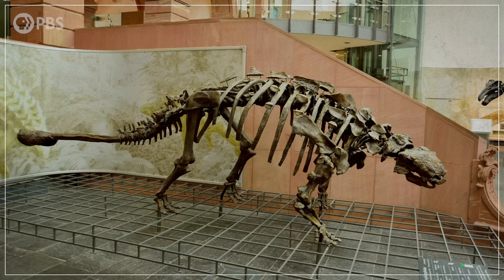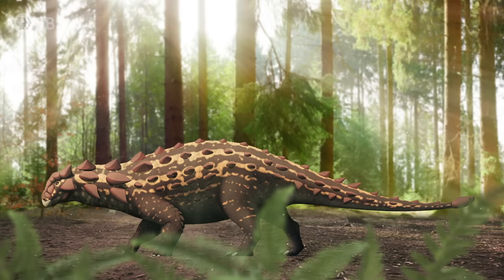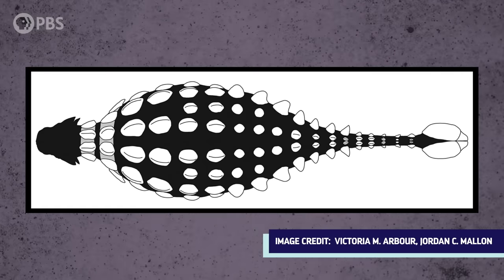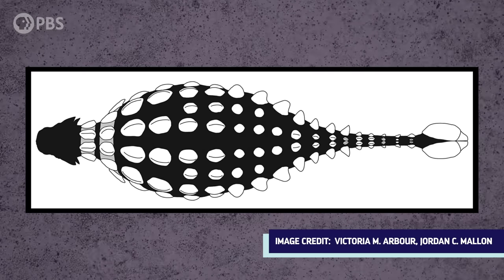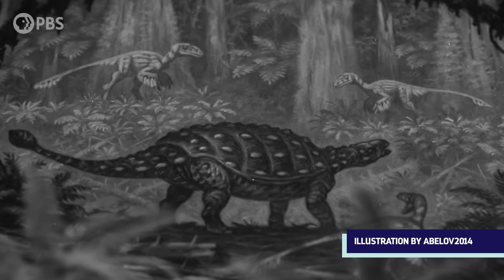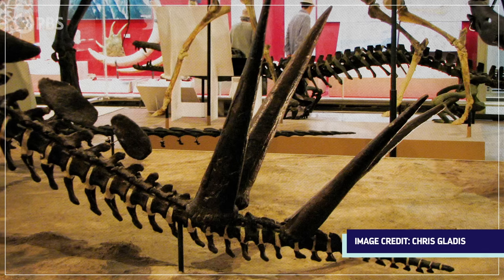So what were these clubs used for? Pretty much from the beginning, it was assumed that the club was used as a weapon, either for defending against predators or for fighting with other members of the species. Some other hypotheses have been suggested over the years too, like the idea that the club functioned as a false head to confuse would-be predators, or that it could have been used as a sexual display for potential mates. But the weapon hypothesis always seemed to be the most plausible, based on both the formidable anatomy of the clubs and the fact that other weaponized tails were known from dinosaurs like Stegosaurus.